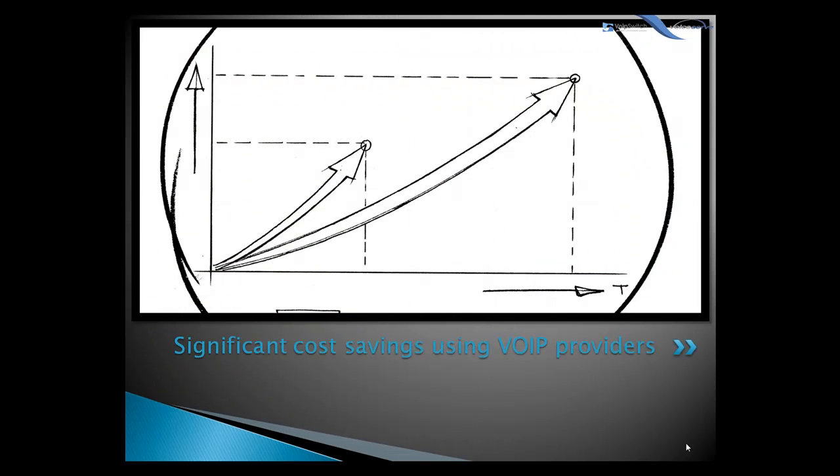With an IPPBX, you can easily use a VoIP service provider for long-distance and international calls, and the monthly savings are significant. And if you have branch offices, you can easily connect phone systems between branches and make free calls between users in different branches around the world.